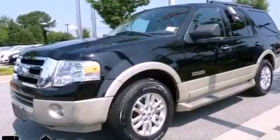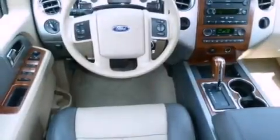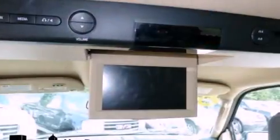Its top features include a double wishbone independent front suspension, skid plates, a low-tire pressure indicator, a premium audio system, aluminum wheels, and traction control and stability control systems.